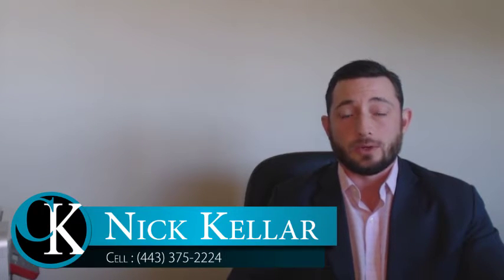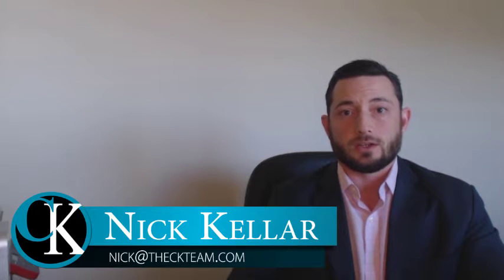Nick Keller here with the Campbell Keller team of Keller Williams Legacy. As always, appreciate you taking a few minutes to check out our video blog. Today's topic: I wanted to address the Zestimate and how much value or how much stock you should be putting into it.